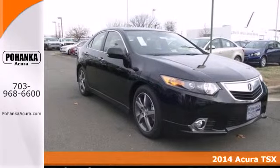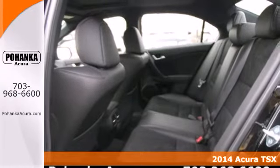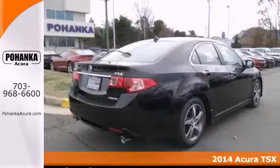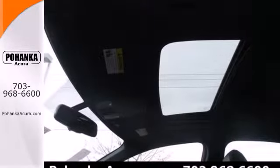It's a 2014 Acura TSX Special Edition. Modern luxury combines with supreme safety. The sleek lines, heated mirrors, high-intensity discharge headlights and power moonroof will have you in awe.